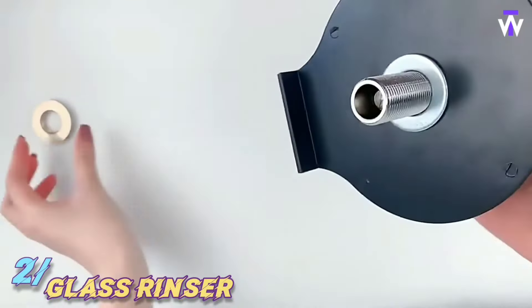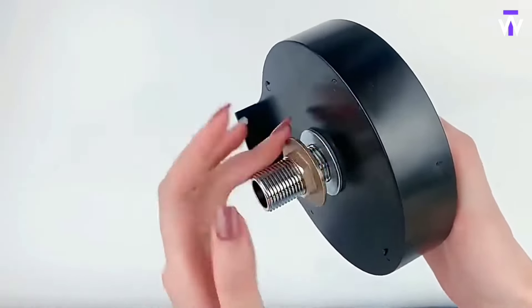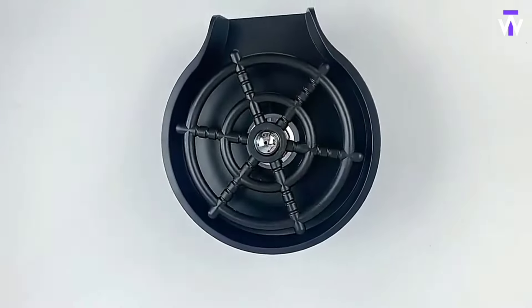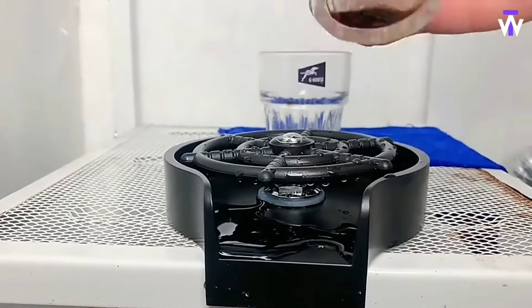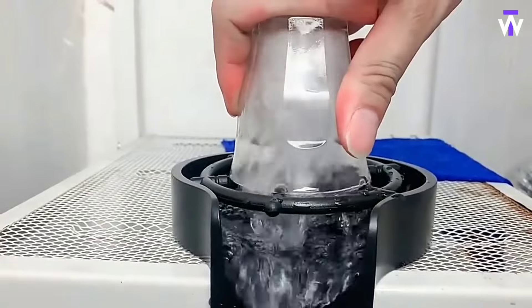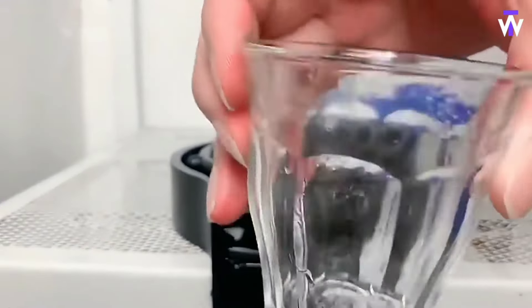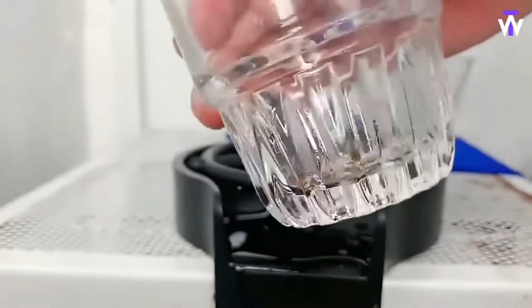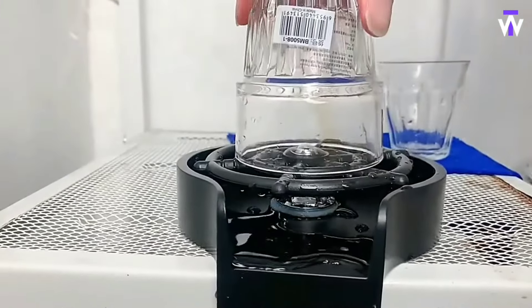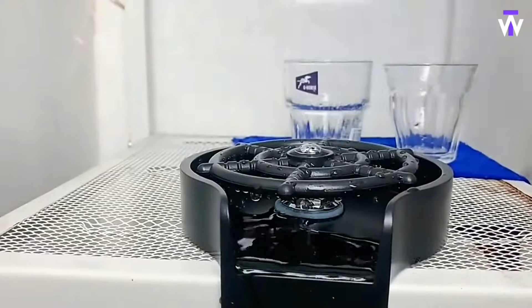Struggling with stubborn residue or hard-to-reach spots in your glasses? The glass rinser provides an efficient solution. With powerful water jets, it effortlessly cleans cups, bottles, and glasses of various sizes, making sure even the narrowest containers are thoroughly rinsed. This device installs easily beside your kitchen faucet, offering convenience without taking up extra counter space. By quickly removing residue and minimizing the need for scrubbing, it saves both time and effort in maintaining spotless drinkware. Ideal for busy kitchens, this tool ensures a quick and hygienic clean every time.